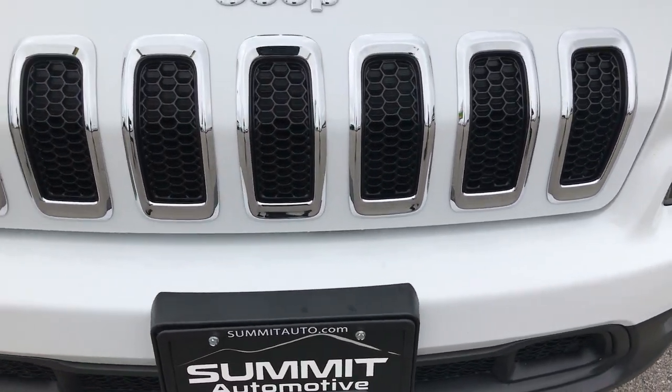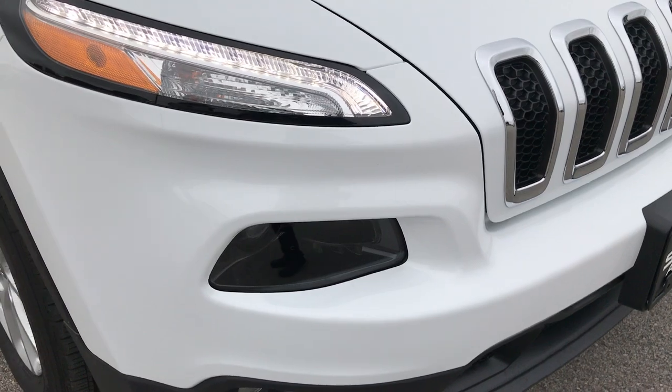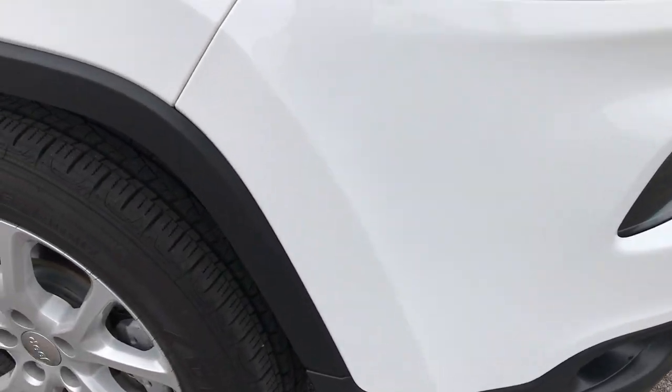In 2017 they started putting HID headlights standard on the Latitude package. Front bumper is very clean, no scuffs or scrapes.